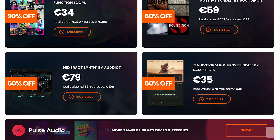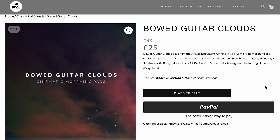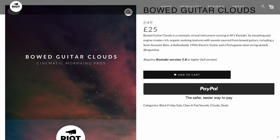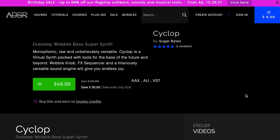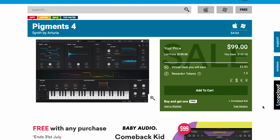I'll include a link over to VST Buzz if you want to peruse all of their deals. Riot Audio's got Bowed Guitar Clouds available now for $25 British Pounds, normally $49. And ADSR's got Sugarbite Cyclops available now for $49. And Arturia's got Pigment 4 on sale now — half off — $99 right now, normally $199.